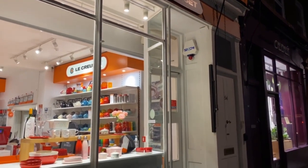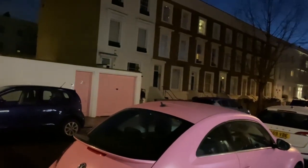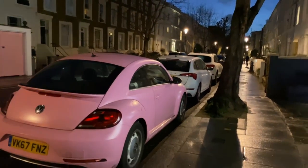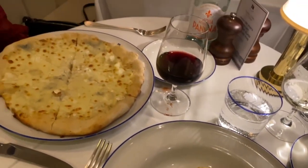My favorite shop ever. I love the little pink car next to the pink garage — so cute. This looks so good. I'm here with my friend Megan.